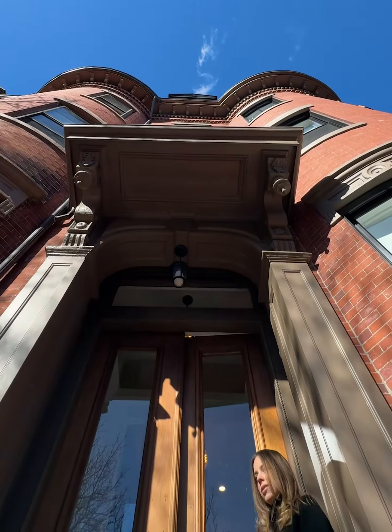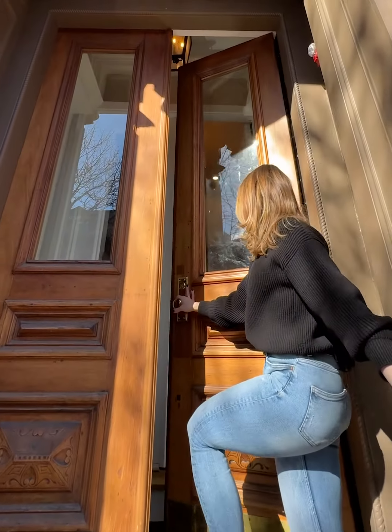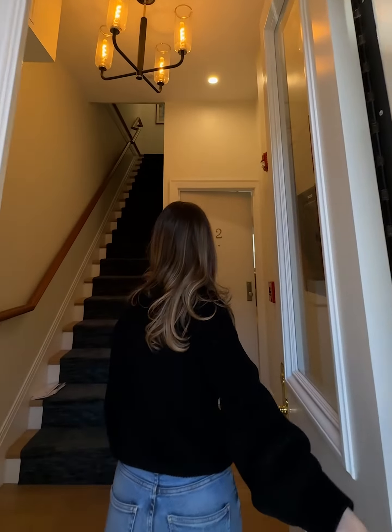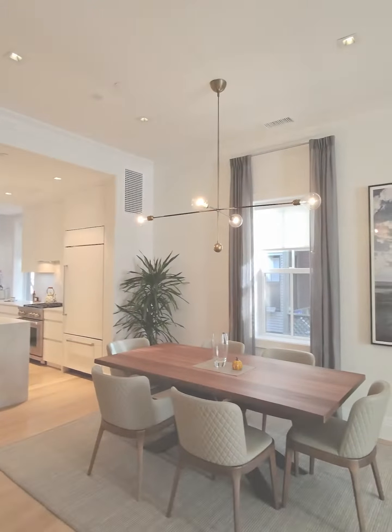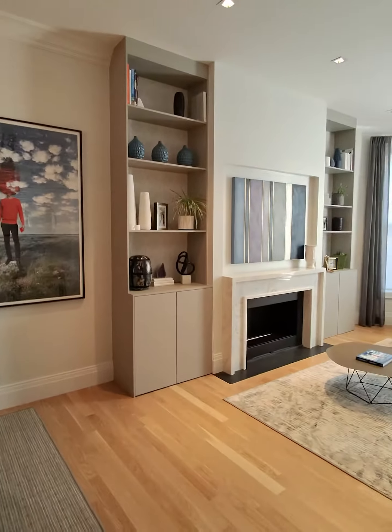Hi everyone, this is Gaia from Divine Design Center. We are here this morning in the South End — we recently completed one of our full renovation home projects and I just want to take you inside on a tour. Here we are in the interior, and the first area I want to show you is the living room.